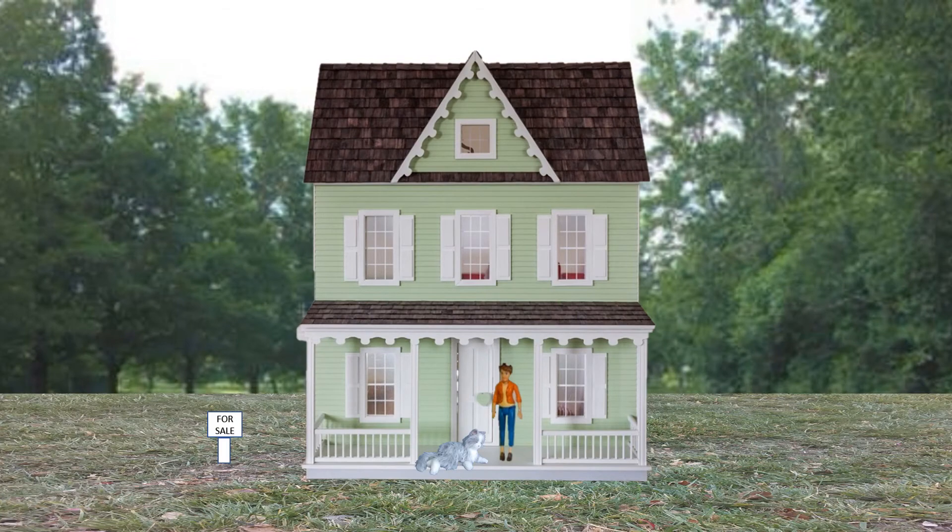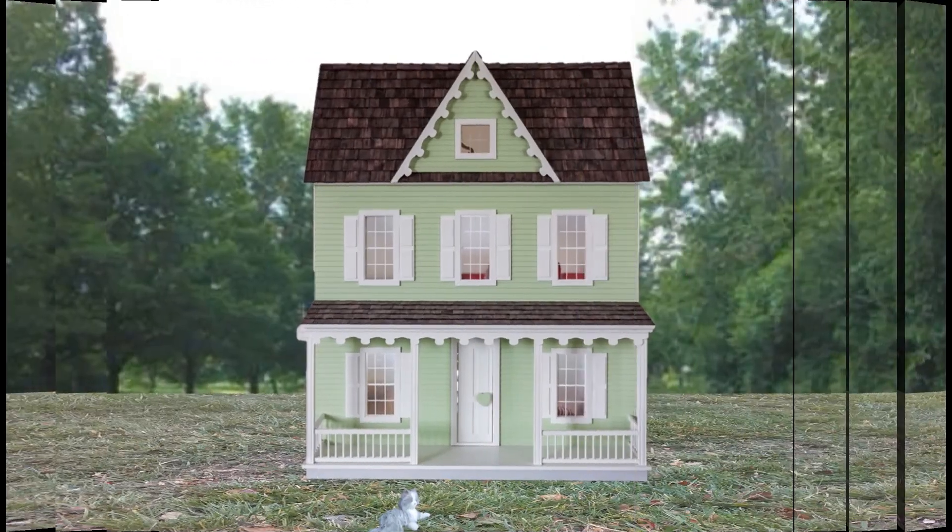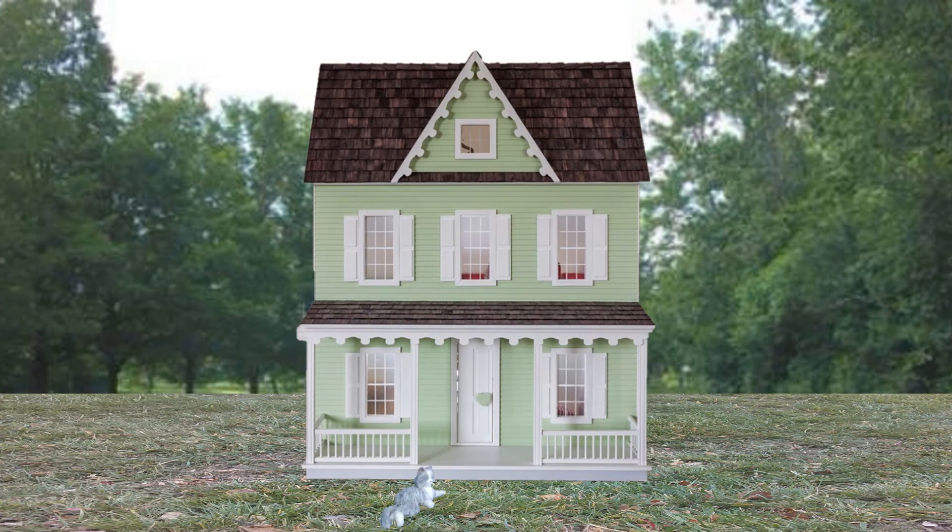We'll take down the for sale sign. I have the key to my house now. I'm going to go inside, put up some decorations, make it my own. And then later on, I can invite my friends over. This is really good.